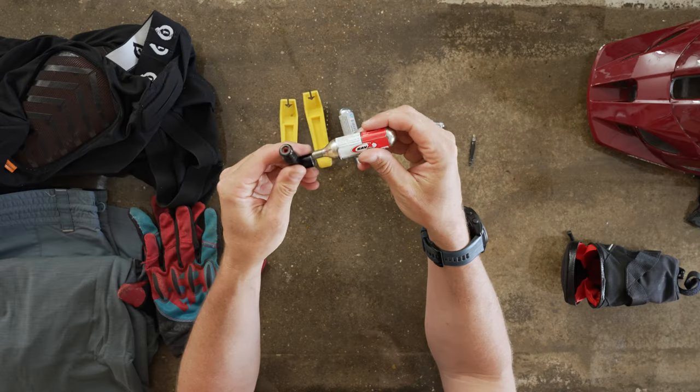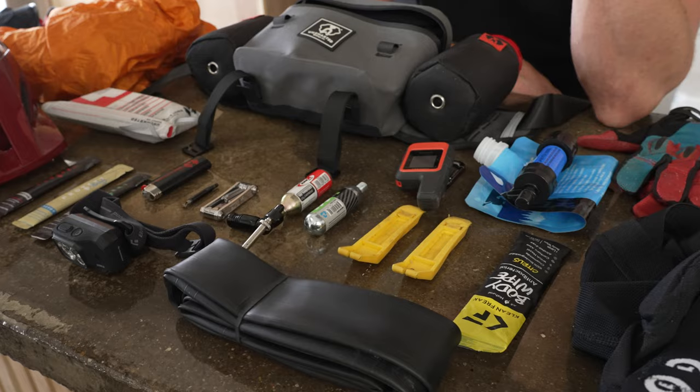Hey guys, my name is Christian Schaaf. I'm the founder of Uncharted Supply Company in Park City, Utah. I'm here today in Austin at the Huckberry offices to talk to you about my EDC for mountain biking.